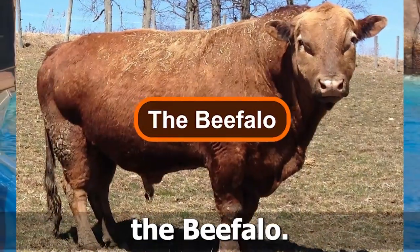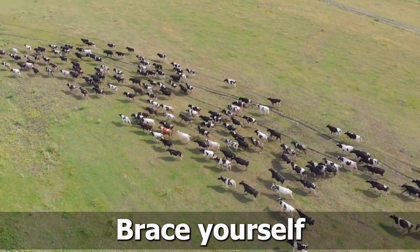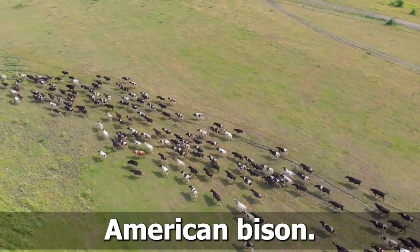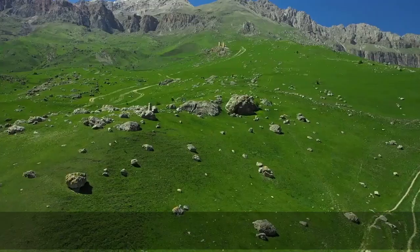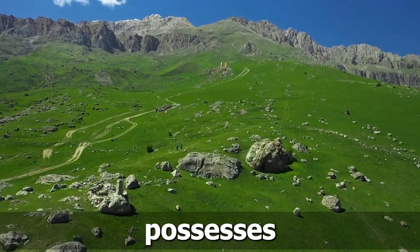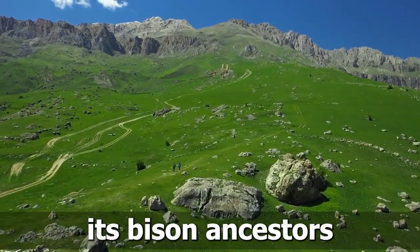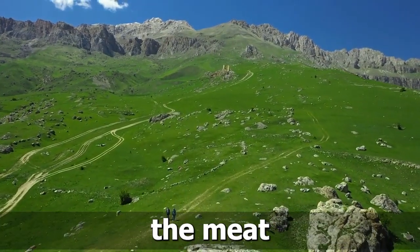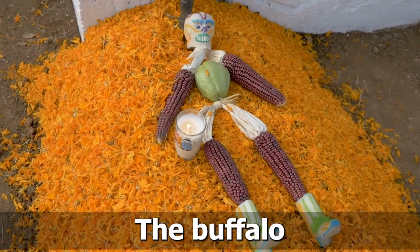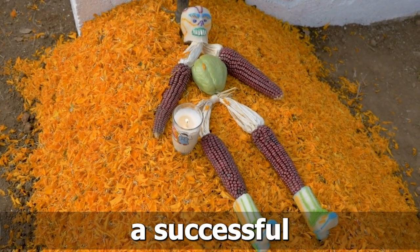Number 7: The Beefalo. Brace yourself for a hybrid that bridges the gap between domestic cattle and American bison, the Beefalo. With its robust build and sturdy horns, the Beefalo possesses the hardiness of its bison ancestors, while maintaining the meat and dairy qualities of traditional cattle. The Beefalo represents a successful blend of two iconic North American species.